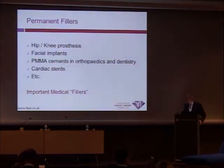Permanent fillers exist in all aspects of medicine. We use hip and knee prostheses. We use facial implants. We use cements in orthopedics and dentistry. We use cardiac stents. The benefit of these procedures far outweighs the risks, but they have significant risks.